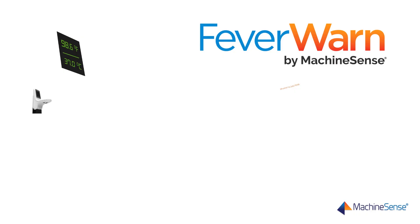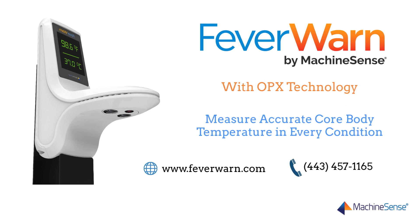Measure core body temperature accurately every time with FeverWarn. For more information, visit www.feverwarn.com or call 443-457-1165.